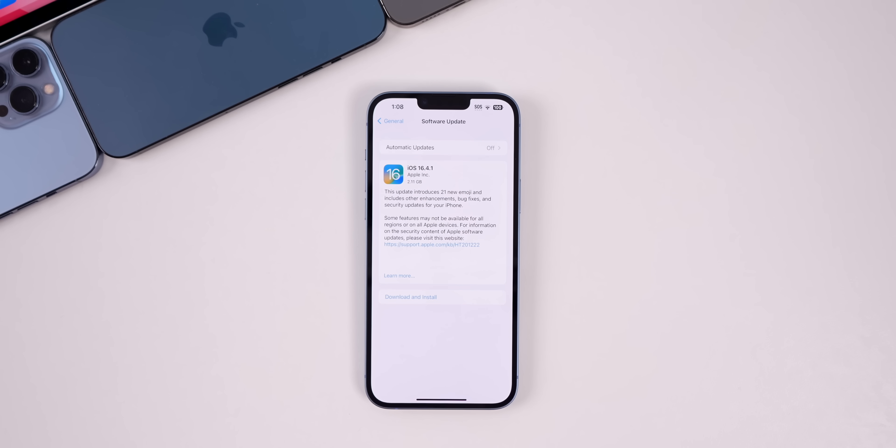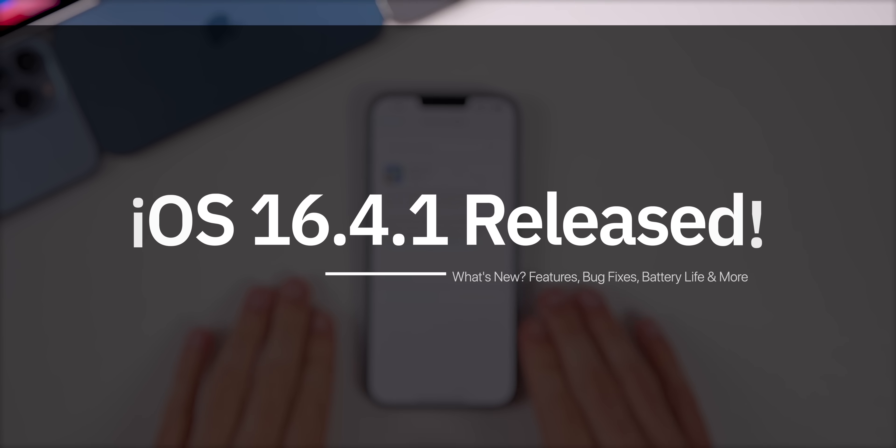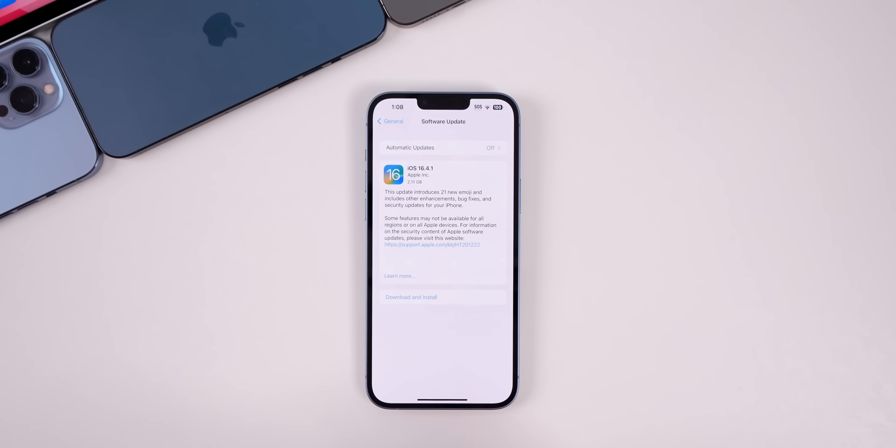Less than two weeks after the big release of iOS 16.4, Apple returns today with a rare Friday release of iOS 16.4.1. This update was pushed out to those on iOS 16.4 or earlier — it's not going to be pushed to those on the iOS 16.5 beta. This update includes a few bug fixes and an important security patch, all of which we'll discuss, along with an update on performance, battery life, and what to expect next in terms of software releases.